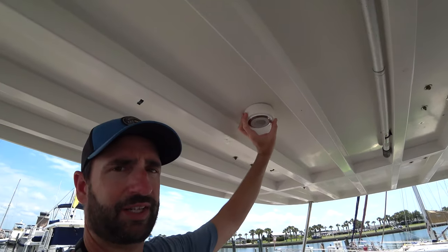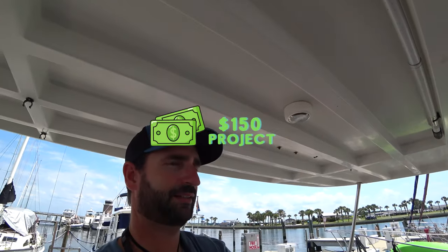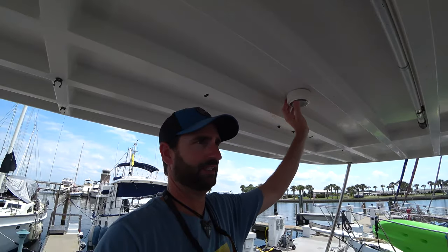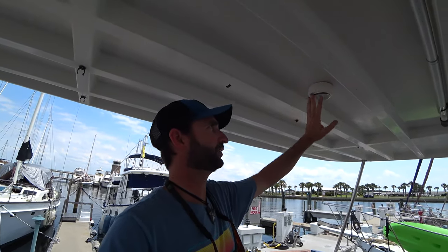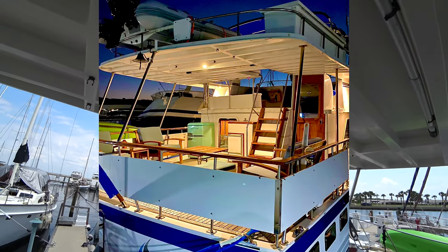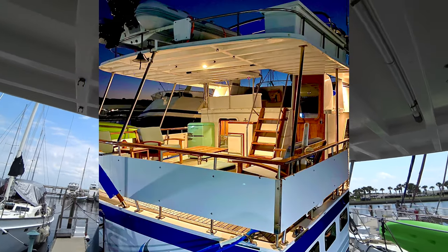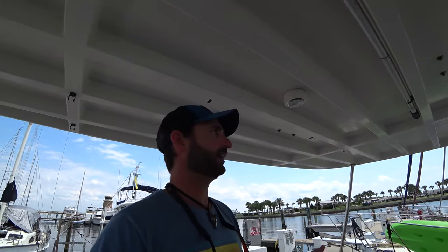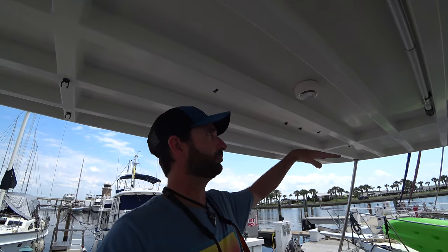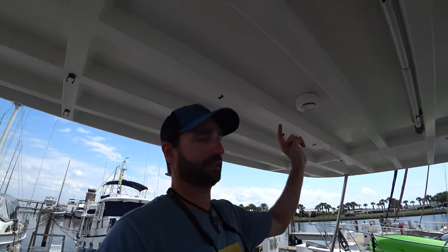I've got a Lumatech LED deck light which I just recently installed, replacing a crappy West Marine LED light. The Lumatech is really proving to be a nice product — the color is great, it's a nice warm white, and it's dimmable without needing a separate dimmer switch. You use the existing light switch and turn it on and off in a certain sequence to stop at a certain brightness level. I'll put a link in the description — I definitely recommend that light.